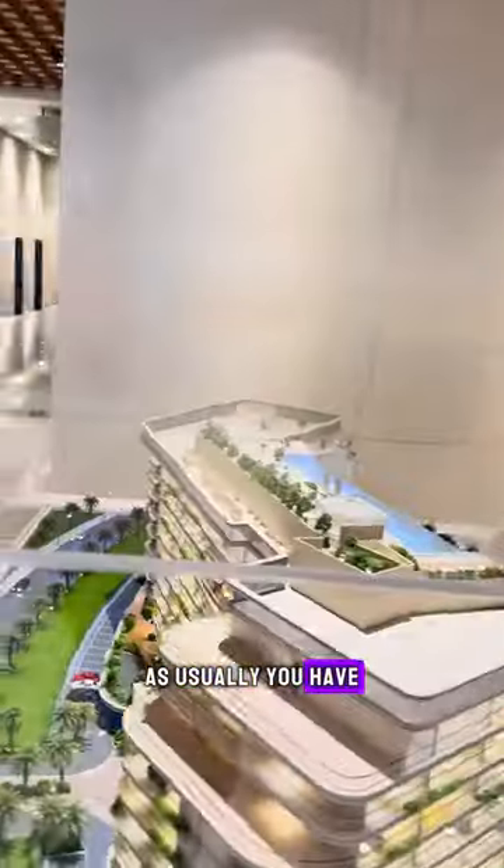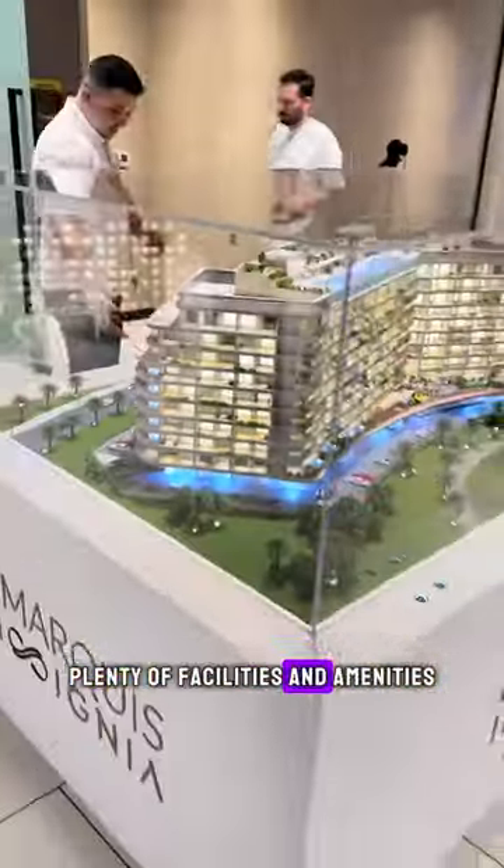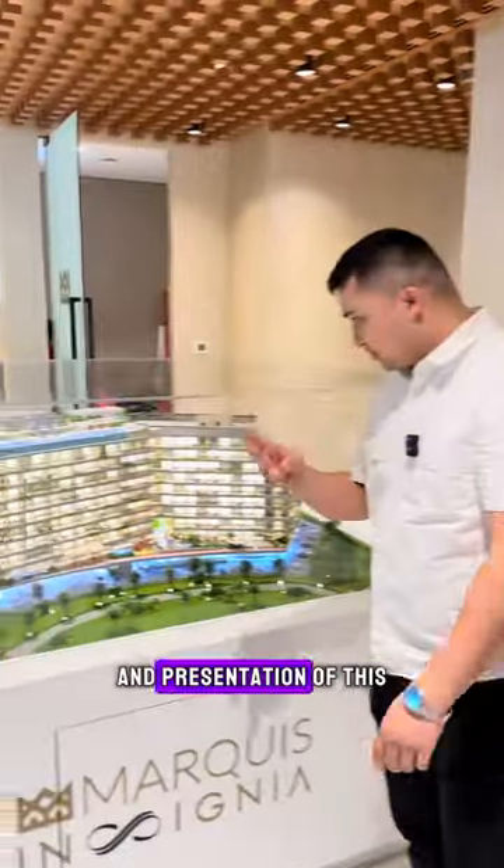As usual, you have plenty of facilities and amenities, which you can refer to in the brochures and presentation of this particular project.